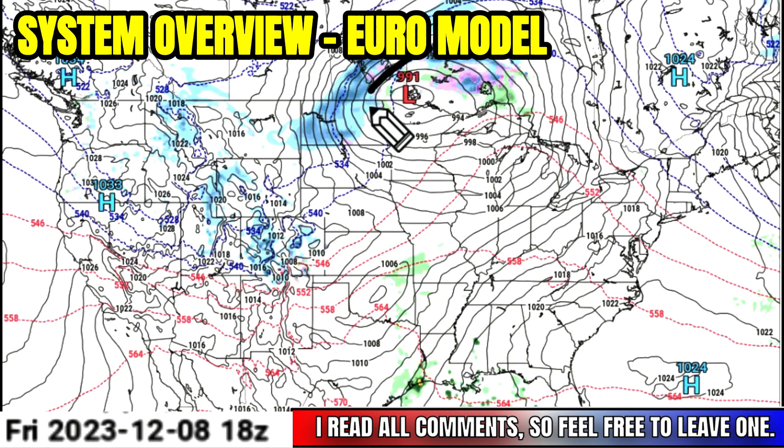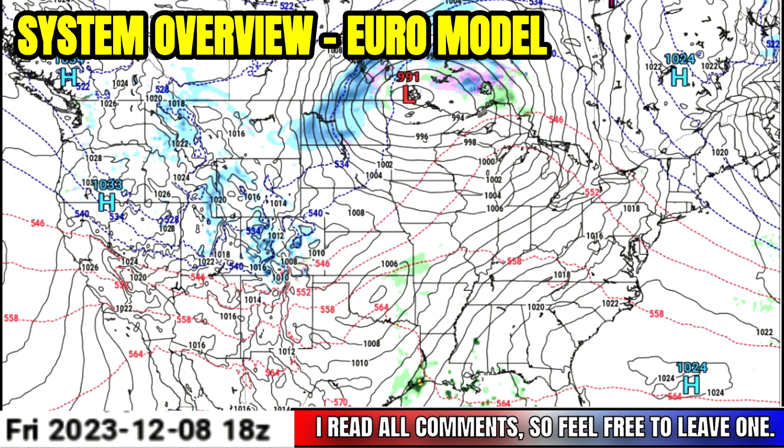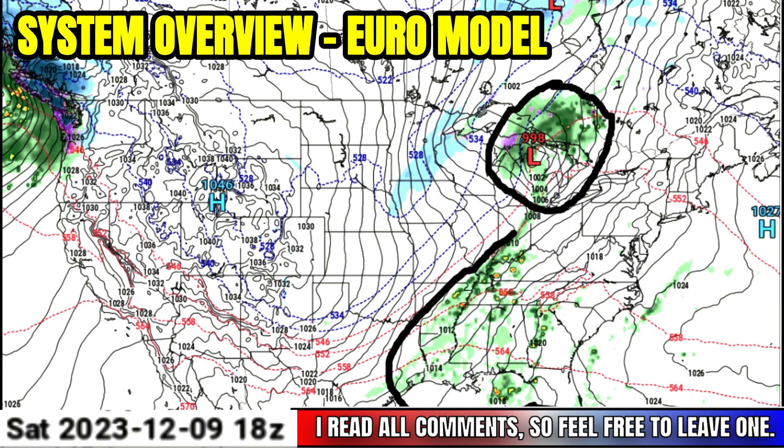Let's go ahead and hop into the system overview here with the European model and get into those latest details. A low pressure system moving through southern Canada has the trough connected — I've talked about this in the last couple videos. That's going to help bring up a southerly flow and develop new low pressure, bringing a system into parts of the Great Lakes by Saturday midday. That's going to have a front attached, helping to bring the severe weather potential down over the southern part of this zone and into parts of the mid-south, especially the lower Mississippi River Valley.